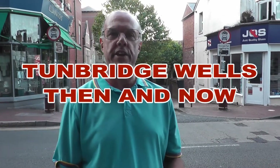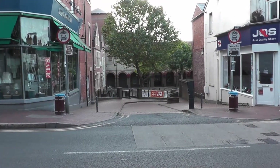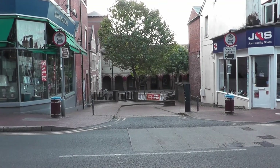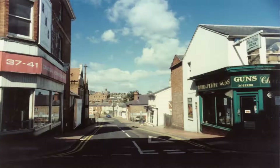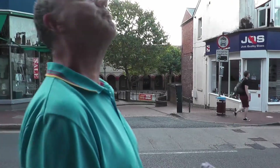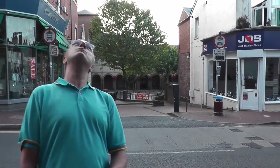Hi gang, welcome to Tunbridge Wells' Then and Now film 3. The last film we did we were on what is now known as Victoria Road, which was originally Kensington Street, but today we're going down what was originally Victoria Road, which I think at the moment is called Market Square. That's what the view looks like now, and we're currently standing in the doorway of what was Barnard's music shop, Barnard's record shop many many years ago, and it's now Rose Stitches.